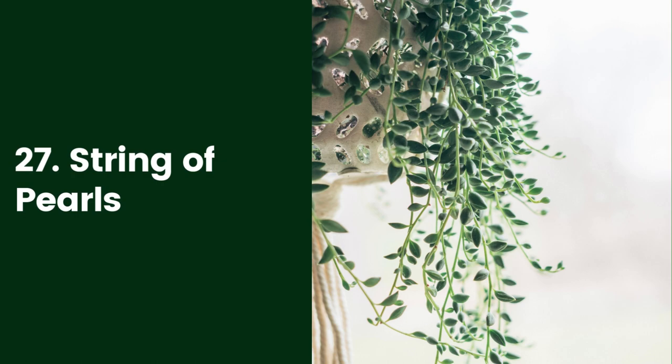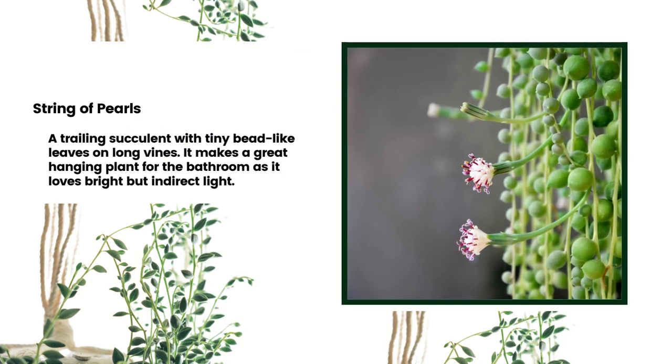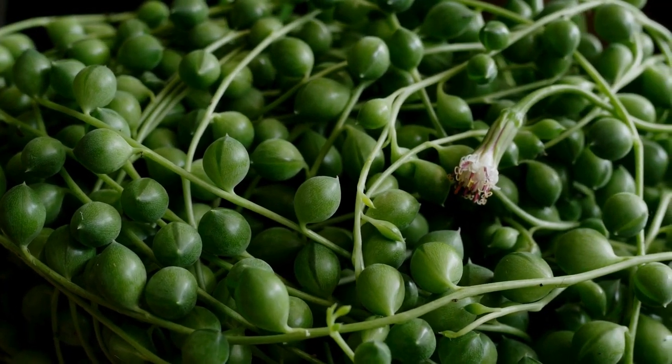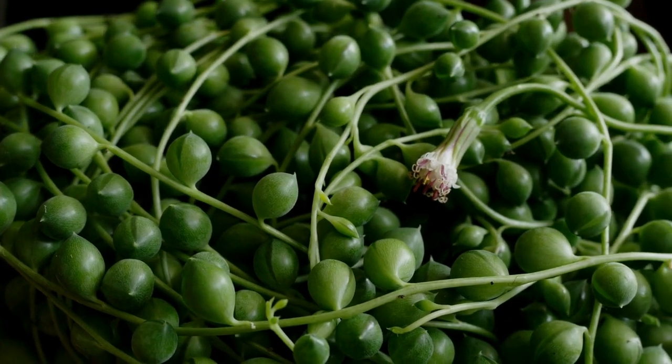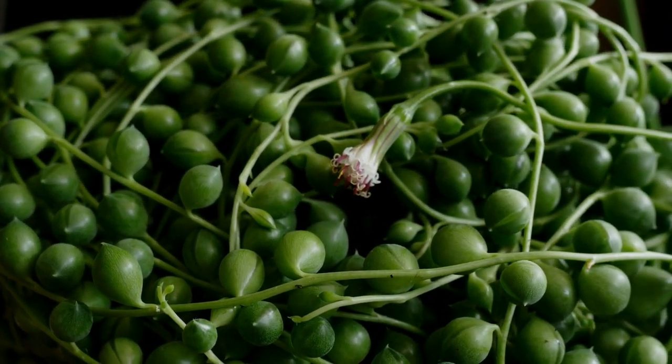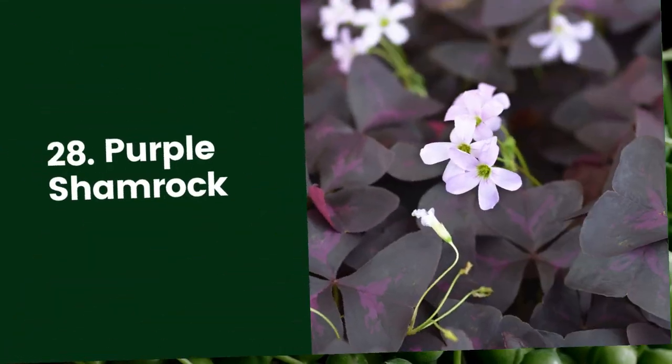27. String of Pearls. The String of Pearls plant (Curio rowleyanus) is a trailing succulent with tiny bead-like leaves on long vines. It makes a great hanging plant for the bathroom as it loves bright, but indirect light. These plants tend to live their best life for about five years, but can be easily propagated from cuttings to keep them going.